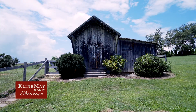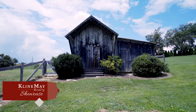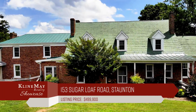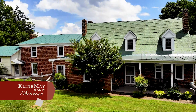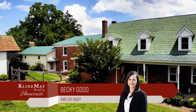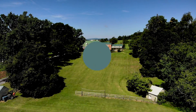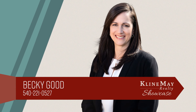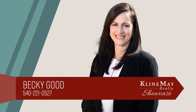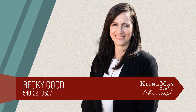Don't miss this amazing opportunity to own a piece of charm, history, and character in the beautiful Shenandoah Valley. For more information or a tour of this property, contact Becky Good today. Call Becky at 540-221-0527.